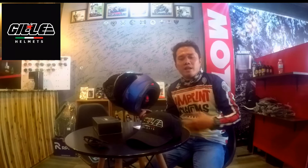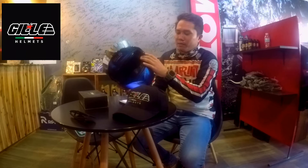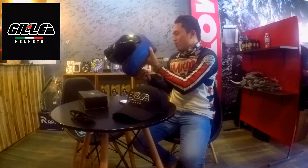This brand of helmet is made in Italy. As you know, Italians are very passionate and enthusiastic when it comes to motorcycles and every aspect of motorcycle culture. They are very detailed when making their products. This helmet is made for safety.